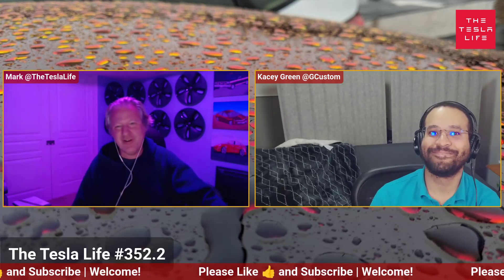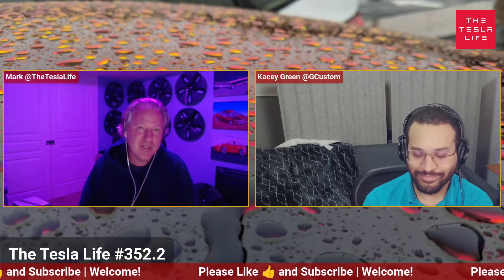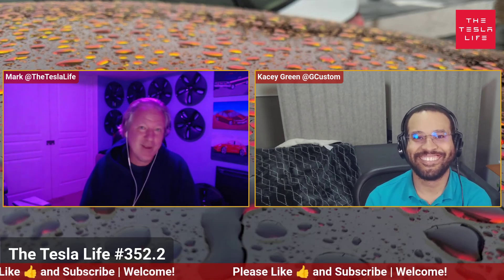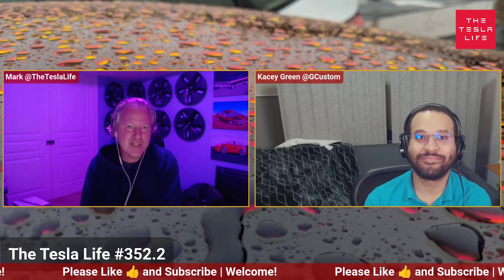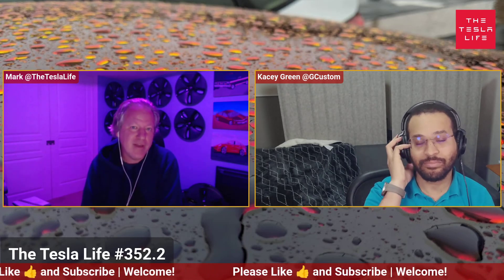Hello everyone, thanks for joining us this evening. We wanted to talk a little bit about a couple of articles that came out recently that relate to Teslabot or Optimus. There was an article recently indicating that Tesla believes that the bot is getting ready, or is ready, to start working in some factories.